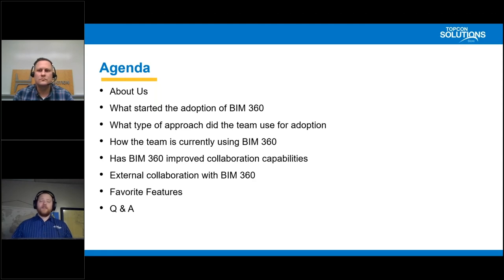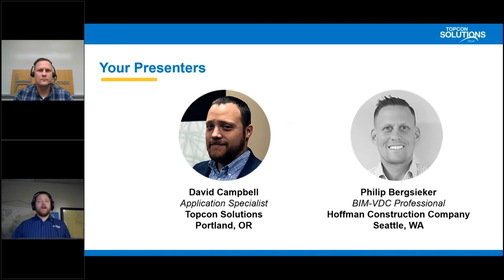If you guys have any questions, please feel free to put them into the chat box and we'll get to them as soon as we see them. Your presenters today are myself — my name is David Campbell, I'm an application specialist with TopCon Solution Store out of Portland, Oregon. And I have with me Phil. Phil, you want to introduce yourself? Sure. Phil Bergsicker with Hoffman Construction. I'm a BIM and VDC manager here in Seattle, Washington.